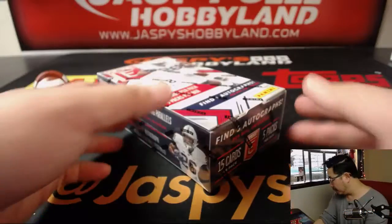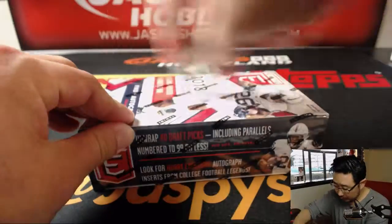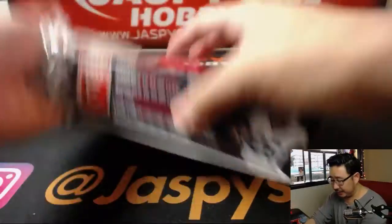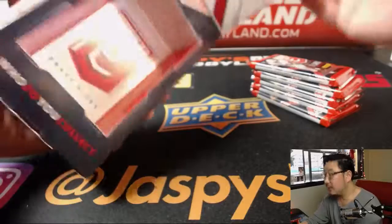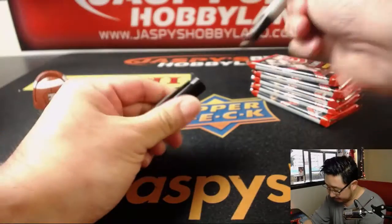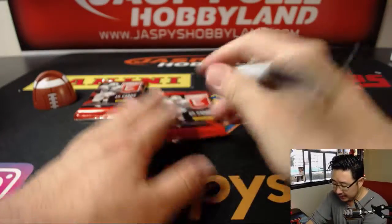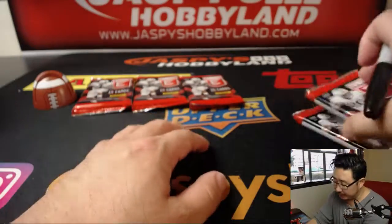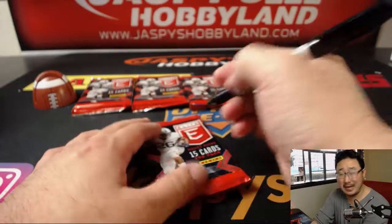There are the pack numbers right there. So what we're going to do is I'm going to pop this box open. We're going to number the packs. And then we're going to see who gets what. Good luck, everyone. We only have a handful of these boxes left, so get into these breaks. The next one is already up on Jazby's Hobbyland.com, so get into the next break while supplies last.